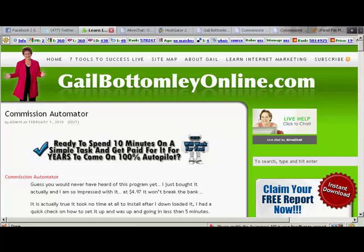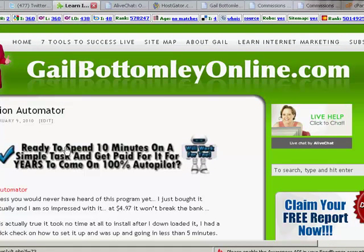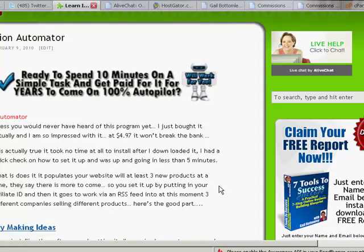I love it because it's a WordPress plugin and I am all for plugins. There are some amazing plugins out there right now. This particular piece of software claims you can spend 10 minutes on a simple task and get paid for it for years to come on 100% autopilot - and it's true. It took me less than 10 minutes to set this up because I did it the more modern way. The way they teach you is a little bit old fashioned, so I'm going to show you how to set this up the modern way with plugins and not having to use FTP.